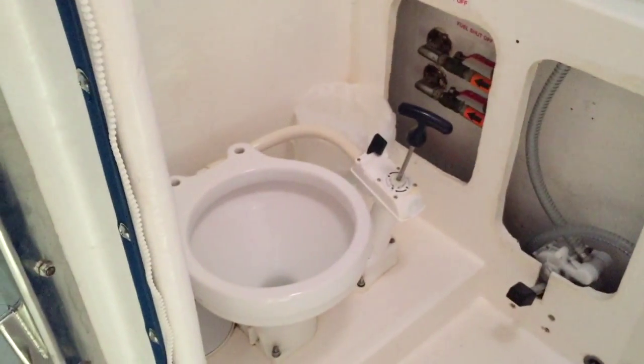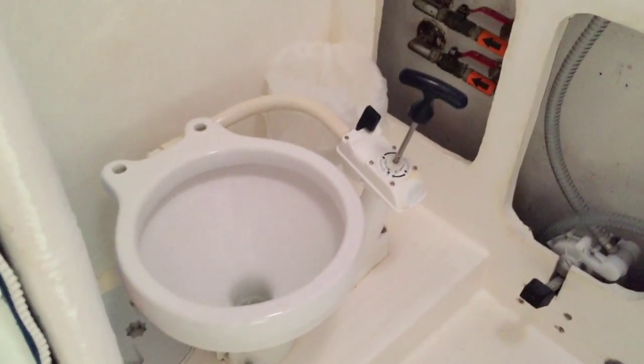Everybody always wants to know about the toilets. Again, not luxury — there's no door, just a piece of cloth, no toilet seat because they would break, and you have to hold on for dear life or you'll end up falling out in front of all your friends and crew members.